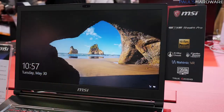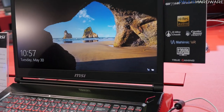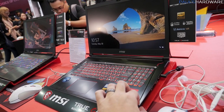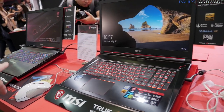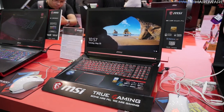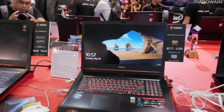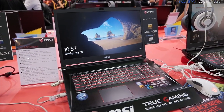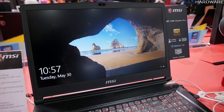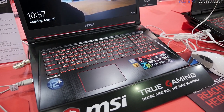Next we've got the GS73 VR Stealth Pro. The GS73 is a thin and light — super thin, not as deep as the GE73 further down the line. They've managed to wedge the GTX 1070 in here with the apparently slightly revised GTX 1070 that NVIDIA has been working on, just to keep things cooler in laptop environments and maintain slightly higher clock speeds.